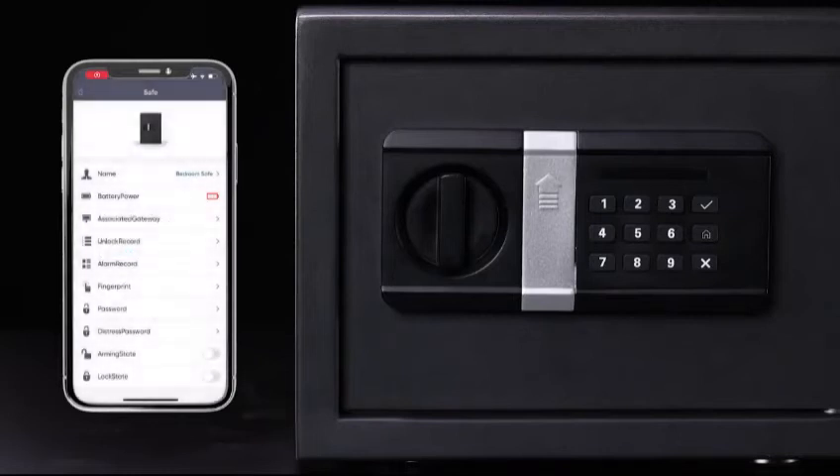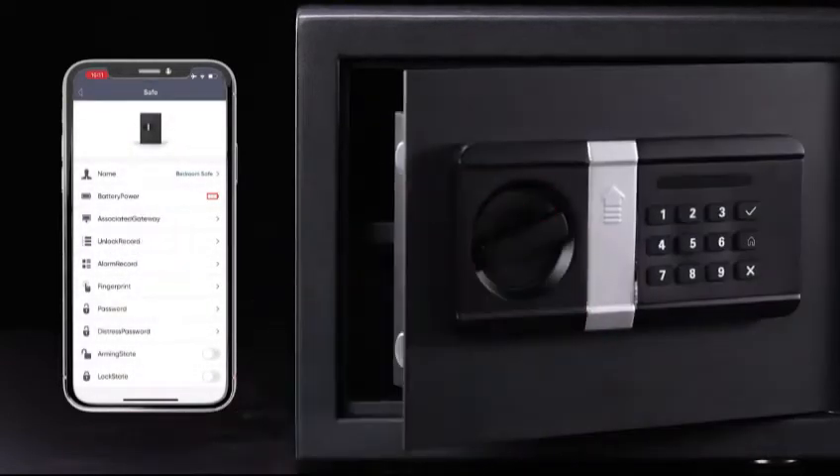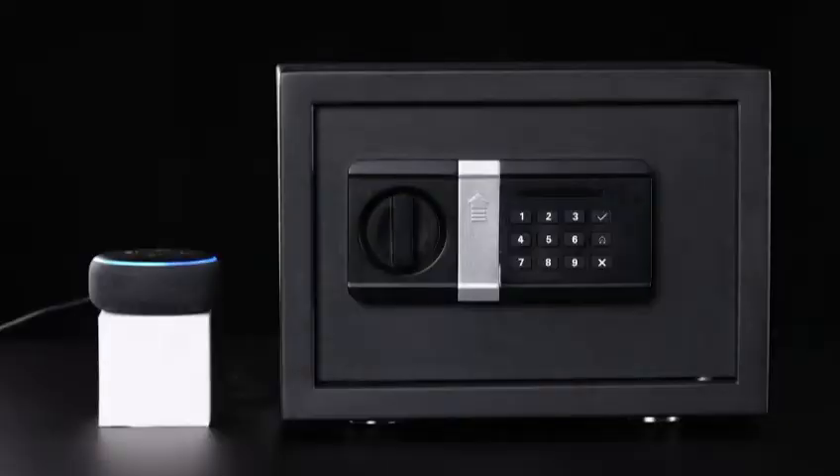You could also open the safe with your app or Amazon Alexa. Alexa, unlock my bedroom safe. What is the password? One, two, three, four. The bedroom safe is unlocked.